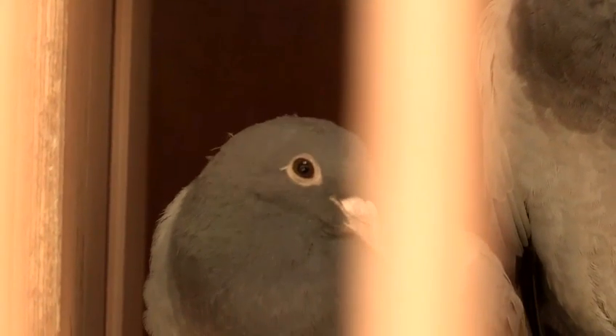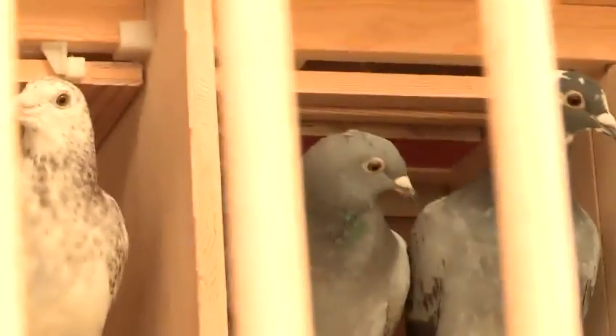Once the birds are trained up, it's time for racing to start. On a Friday evening you take your birds down to the club, they will be put into crates with everybody else's birds and driven on a specially constructed transporter to the liberation site. The following day, after they have been rested and fed, the birds will be liberated at an agreed time and then the waiting back at the loft begins.